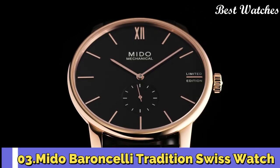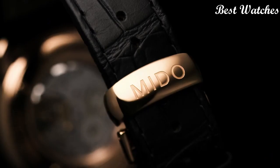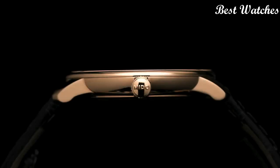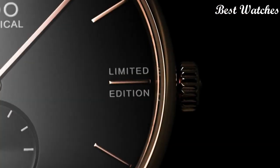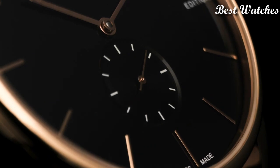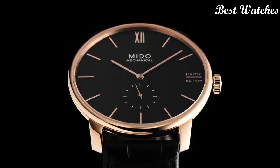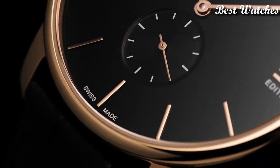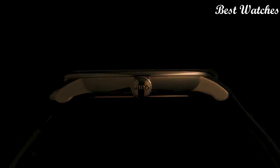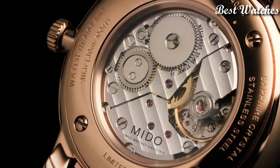Number 3: The Barancelli Tradition Swiss Watch. It honors Mido's watchmaking heritage in its most timeless form. The harmonious lines and subtle curves bestow both a rare sense of elegance and tradition on this classical collection. Fitted with latest generation technology, the automatic movement can be admired through the transparent case back. Case Material: Stainless Steel with Rose Gold PVD Coating. Case Length: 39mm. Lug Width: 20mm. Functions: Small Second. Movement: Manual. Water Resistance: 30m.